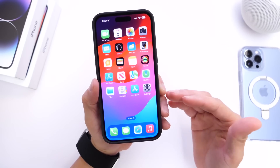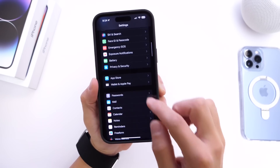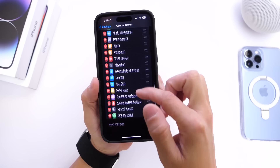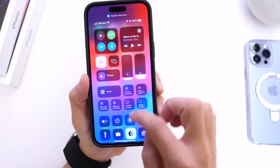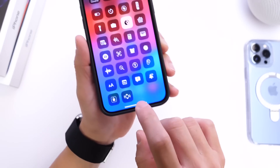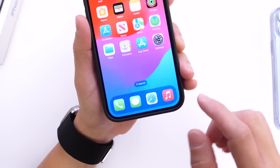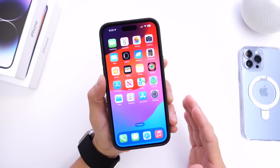Last but not least, another feature Apple never mentioned in their keynote is the ability to ping your Apple Watch. If you lose your Apple Watch, you can go into Control Center where there's a new option to add — Ping Apple Watch — which plays a sound on your watch so you can find it. That's another feature Apple never mentioned.